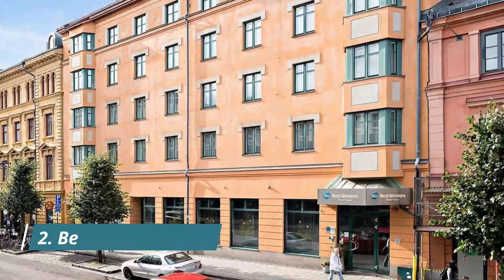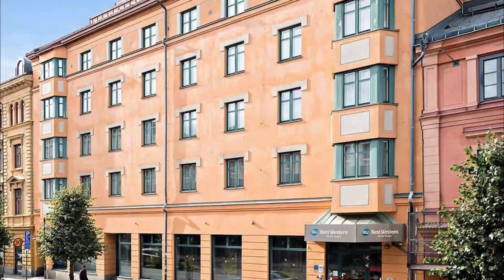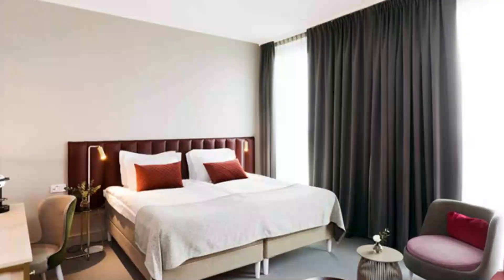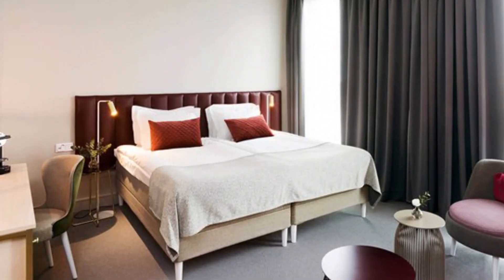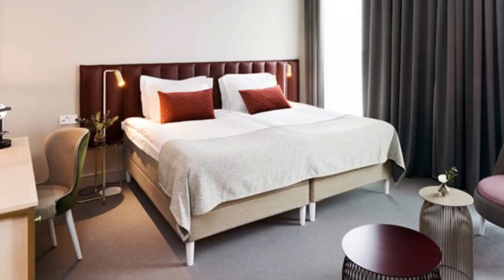Number 2. Best Western Hotel Svava. Located directly opposite Uppsala Central Station, this hotel offers free Wi-Fi access and air-conditioned rooms with tea/coffee facilities. Uppsala Hotel Apartments has garden views, free Wi-Fi and free private parking, located in Uppsala, 2.5 miles from Uppsala Concert and Congress.